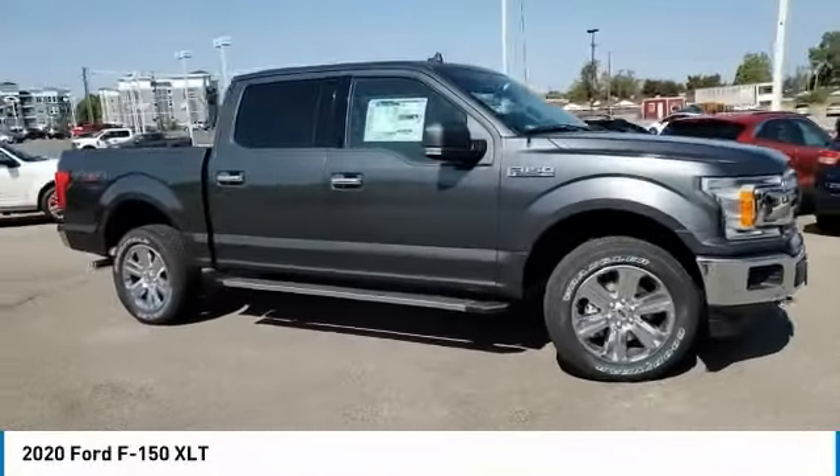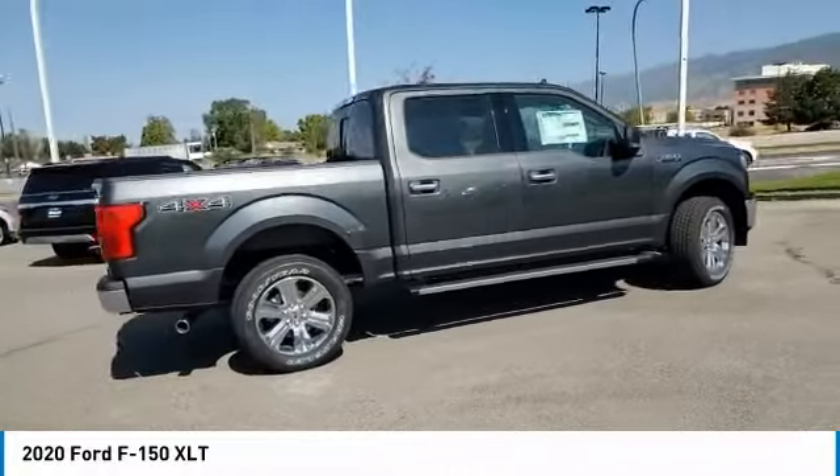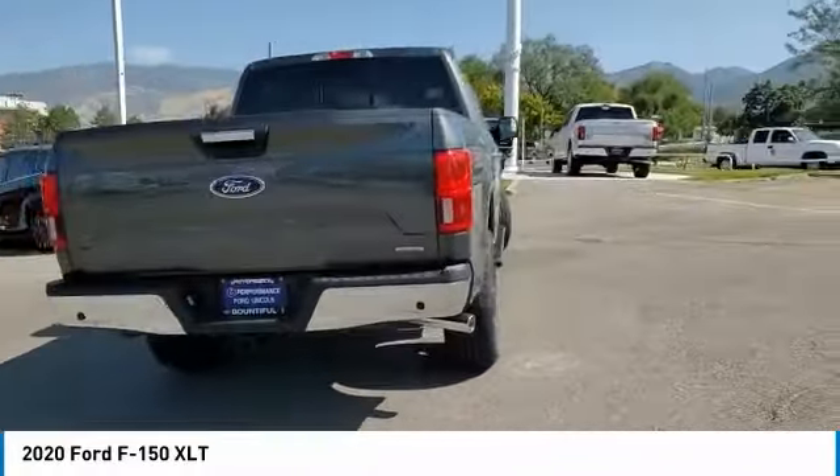Come test drive the 2020 F-150. A Ford F-150 knows how to handle any situation. It's built to follow orders, no whining.